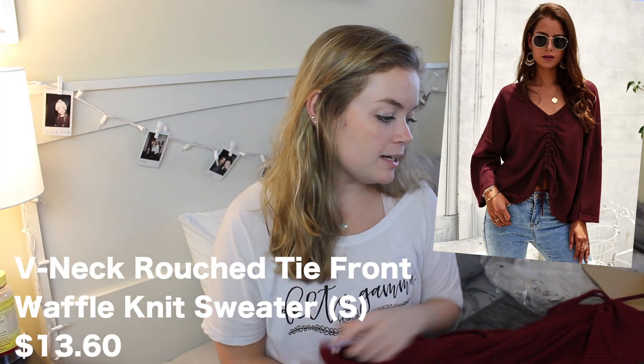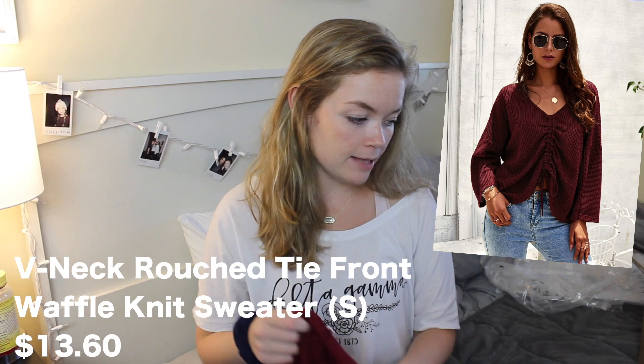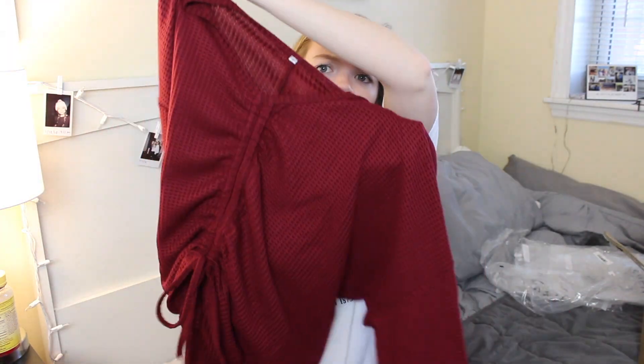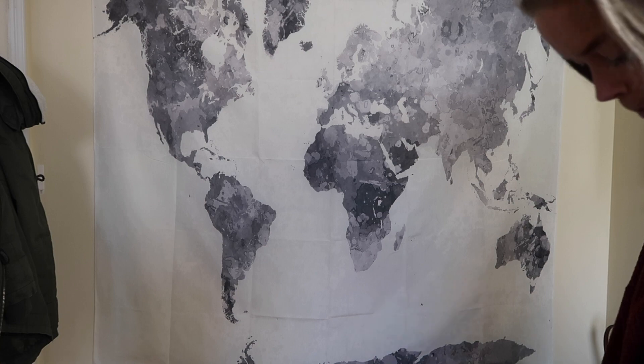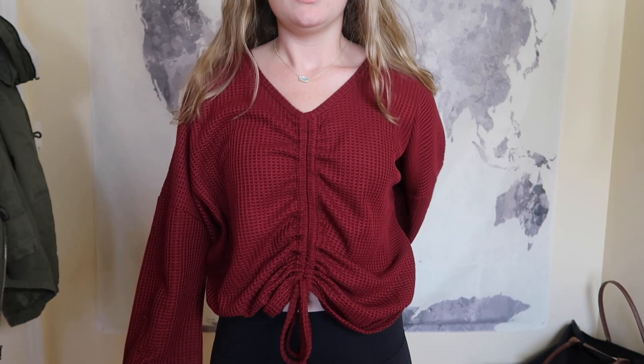Next up is the V-Neck Ruched Tie Front Waffle Knit Sweater in a size small, and it was $13.60. It's this maroon waffle sweater and the sleeves are kind of interesting — I thought they were bell sleeves, they're not. It looks really cute. Guys, I'm really sad because I had really high hopes for this and it just looks like it swallowed me. There's just so much happening — it's just too big. I really like this and I like the quality, and I'm upset that it's too big. I might try to find a way to work it into an outfit, but I'm not Superwoman.